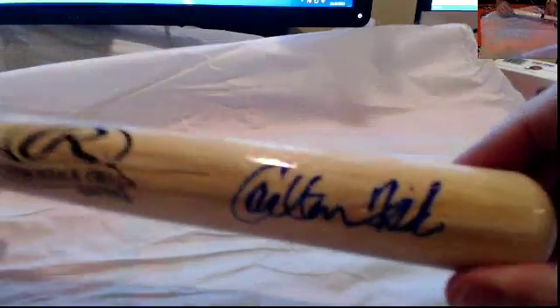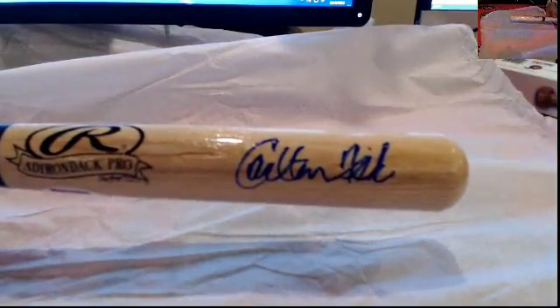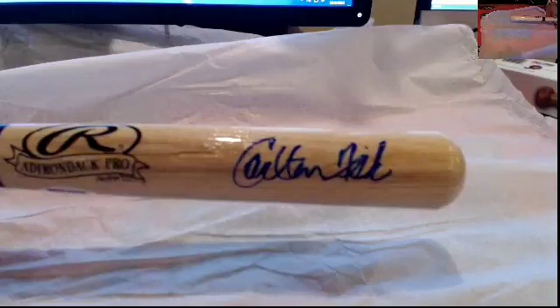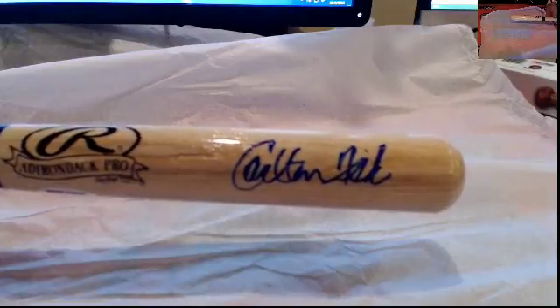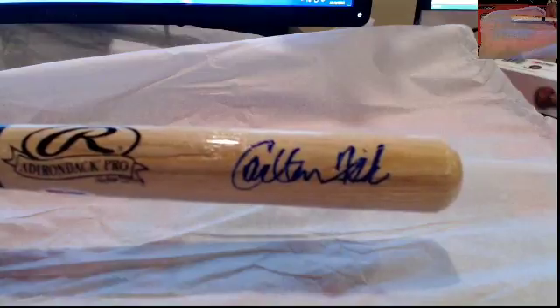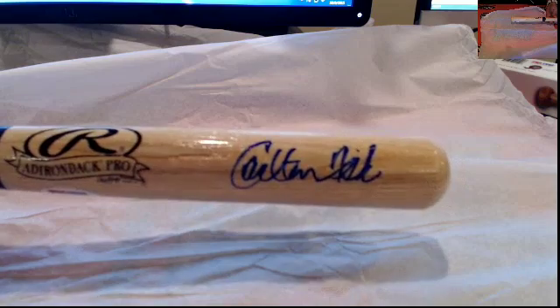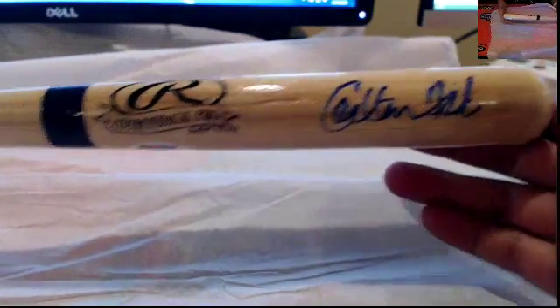Pat, what's up brother? How you doing, my man? You know I try to hold it down. Let's see who's in the Carlton Fisk spot — looks like that's going to be Chad H right there. Nice hit, my man. Nice hit right there on the autographed mini bat coming out of Historic Autos.